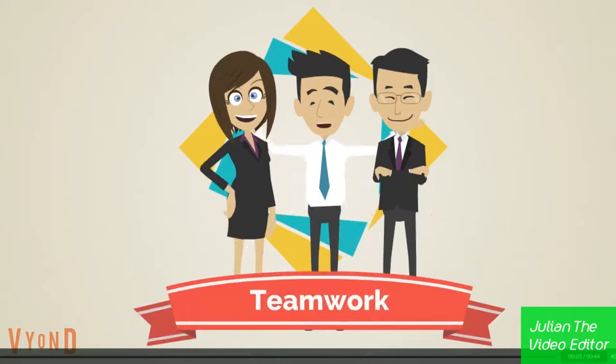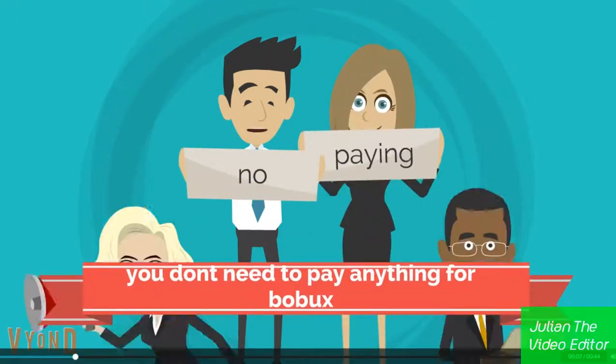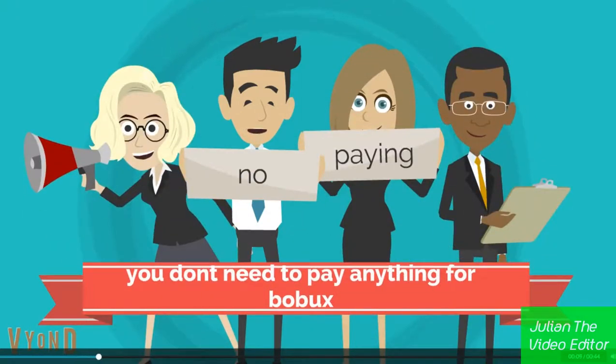Here are 5 reasons why you need to use BobuxFree.com. First, you don't need to pay anything for the Bobux on this website — you can get it for free, real, not fake.